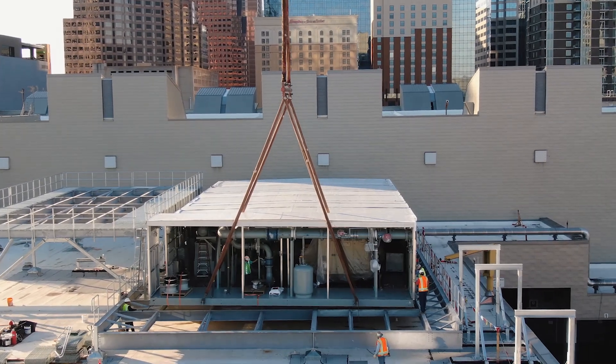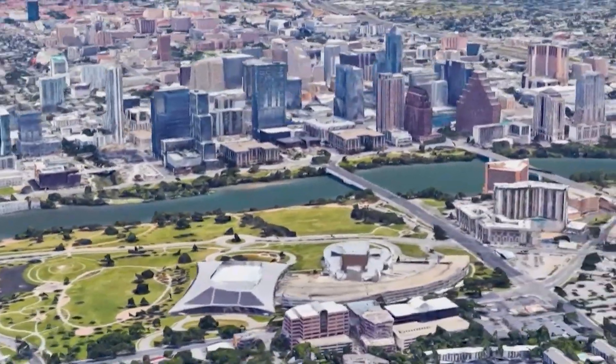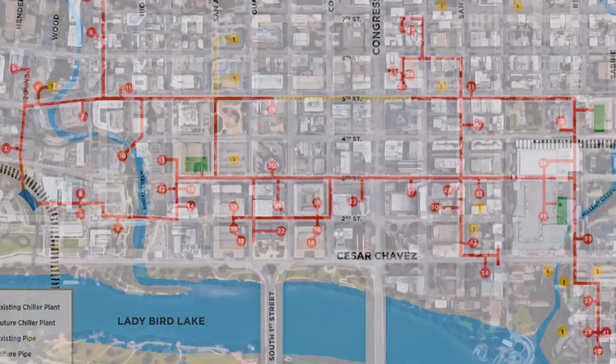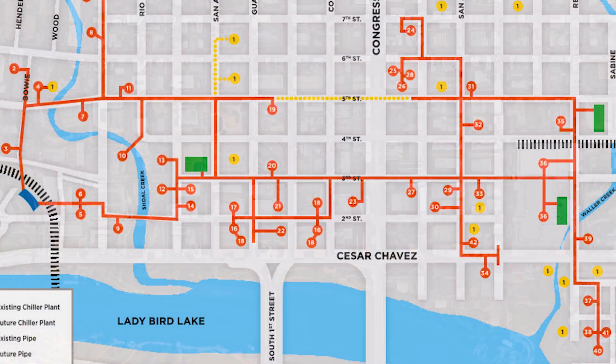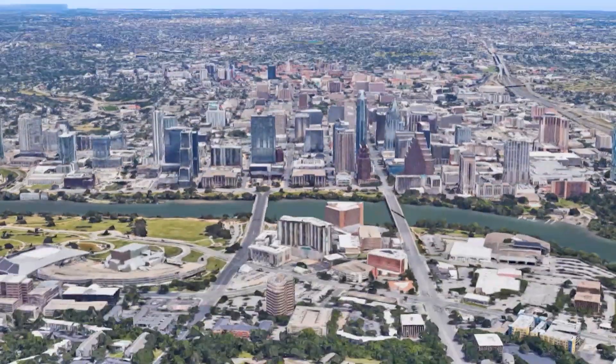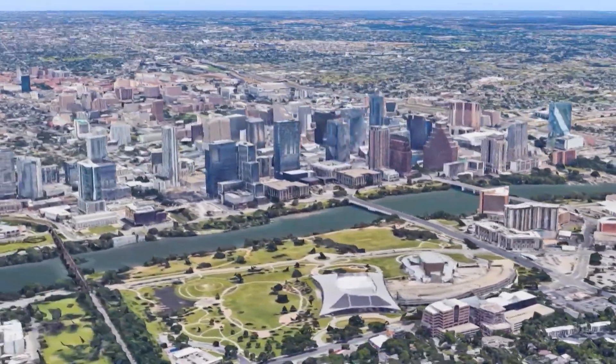Austin Energy's district energy and cooling division provides cooling to approximately 70 customers, served by multiple plants in Austin through underground piping which is then connected to each customer's building. By utilizing the service, customers eliminate the cost of owning and operating their own systems and gain valuable real estate back inside of their building.